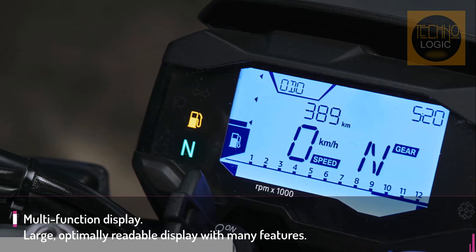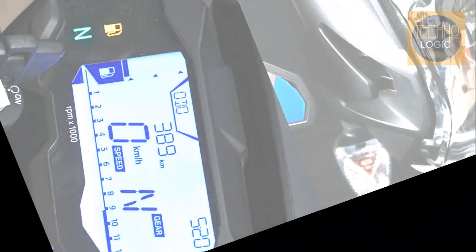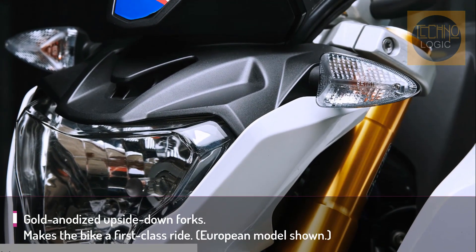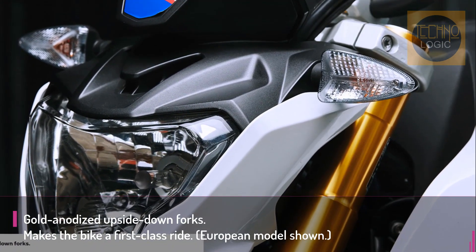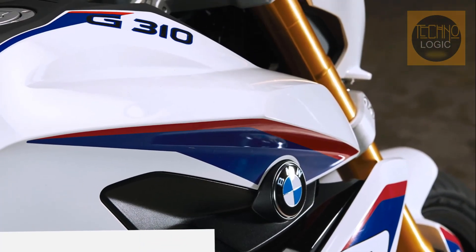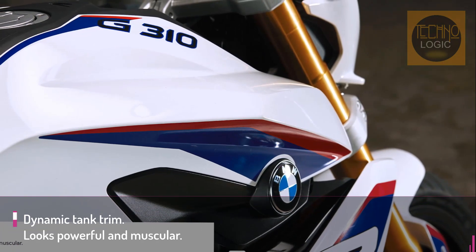The sporty headlight fairing with powerful headlight, dynamic fuel tank trim, and typical roadster proportions transform it into an eye-catcher on the street. The G310R is light and strong. The sporty seat emphasizes the roadster dynamic and gives the bike an unmistakable motorsport look.